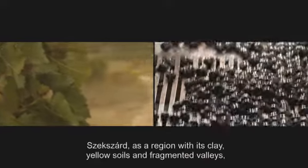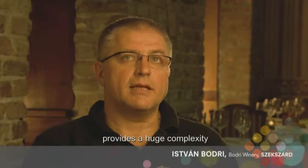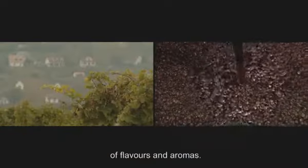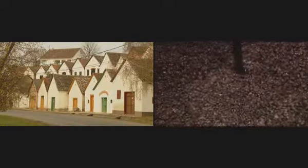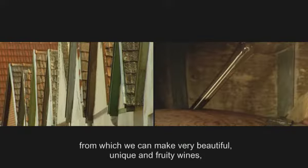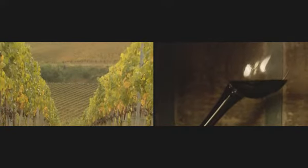Szekszárd, as a wine region, has löszös-agyagos soils, and produces complex wines. It is the main source of Bikavér, and the launching ground of the Bikavér tradition.